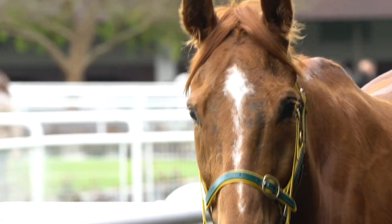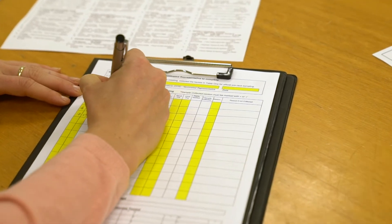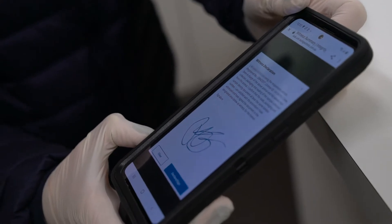Over the past six to twelve months, Racing Victoria has been working to develop a digital sampling platform that can track and record samples collected on race day. This project was initiated to replace the manual paper-based process with a more secure, efficient process, which also helps drive digital innovation.